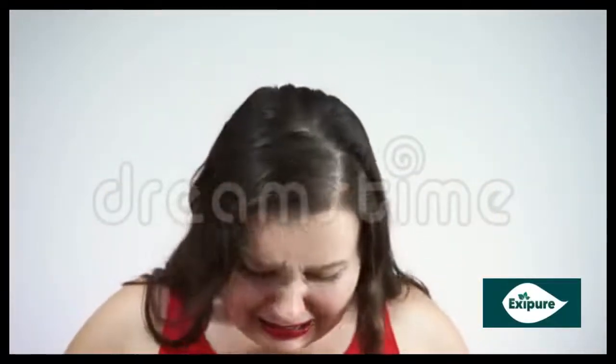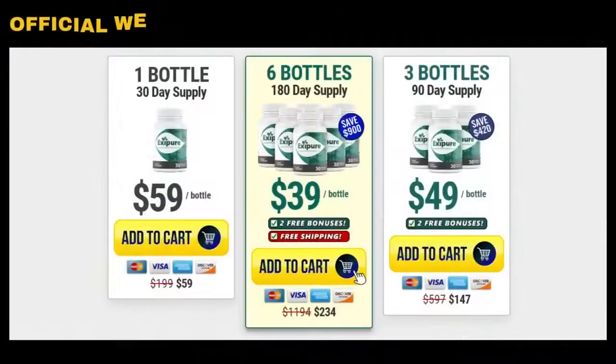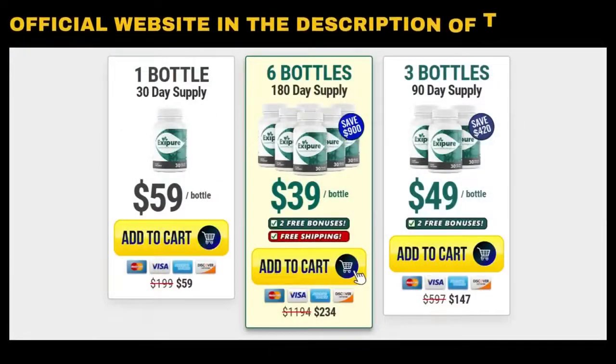The first thing you need to know about Exapure is: be careful with the website you are going to buy from, because Exapure is only sold on the official website. Unfortunately, there are reports of the sale of counterfeit products on unauthorized websites. So be careful. In order for you not to risk buying a fake product, putting your health at risk, and losing money, I left the link from the official Exapure website below in the description of this video, so that you can safely access it.